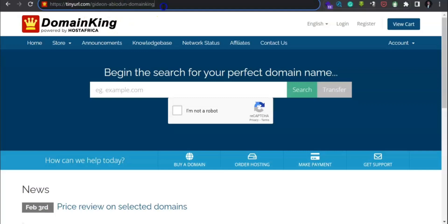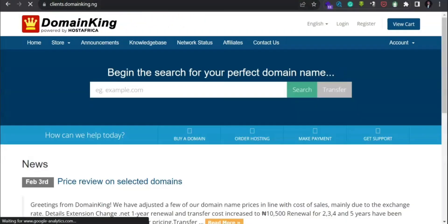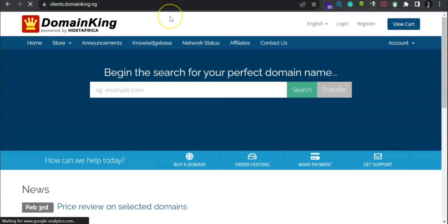Look at it here — the URL is africanurl/gideon. Just make sure you click on the link and you will be directed straight to this particular page where you can sign up.